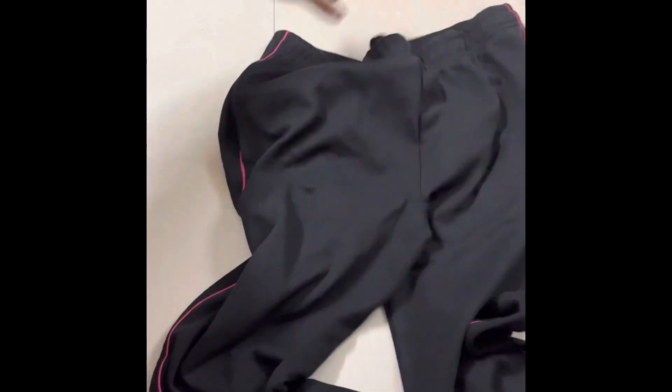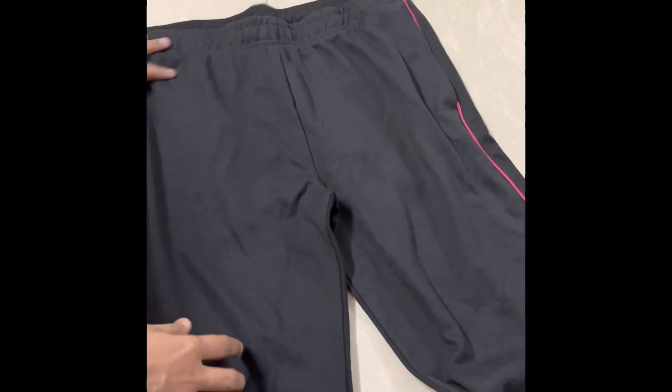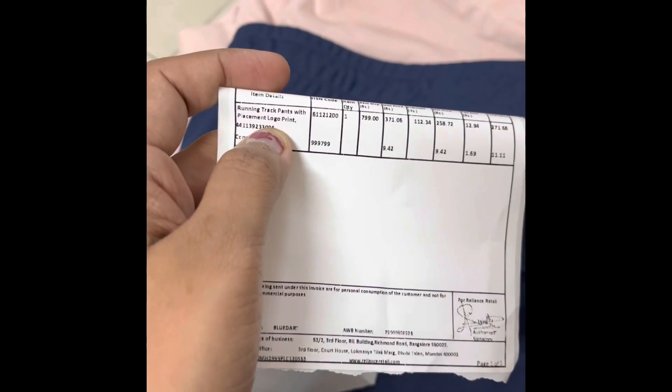There is an invoice charge of 30 rupees, but right now the Big Bold Sale is starting so the 30 rupees is reduced. If you are interested, you can find the purchase link in the description box below.